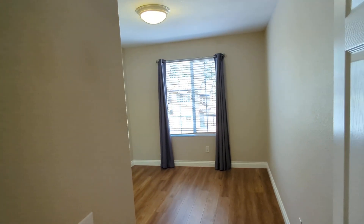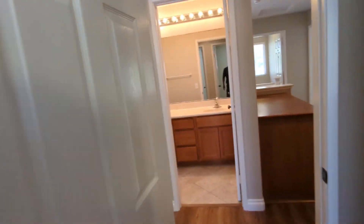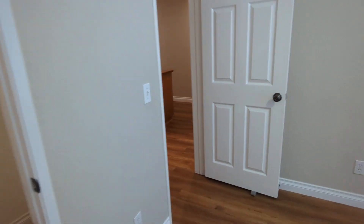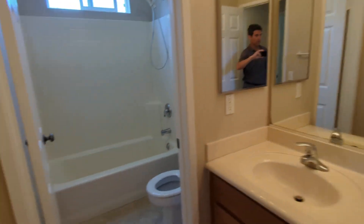These other two bedrooms — they're about the same size, but one has more of a walk-in closet; this one's just a regular glass sliding door closet. They have central lights in each, which is nice. These two bedrooms have access to this bathroom, also with dual sinks in the vanity, a medicine cabinet, and a tub-shower combination.